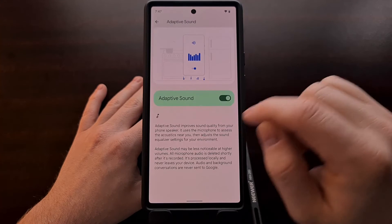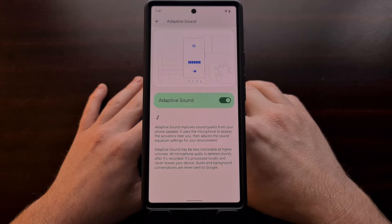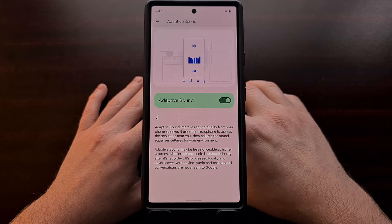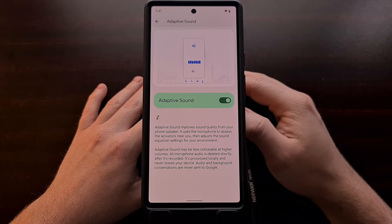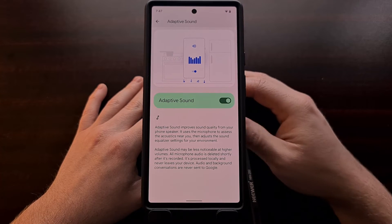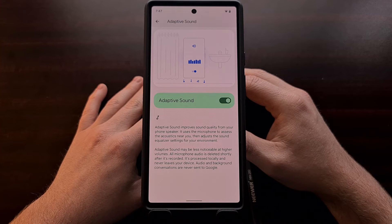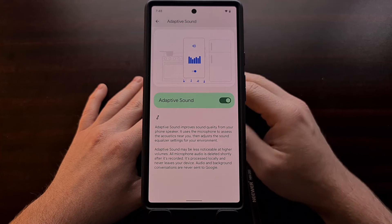For those who are not familiar with this feature, Adaptive Sound was introduced in a Feature Drop update for last year's Pixel phones. Once enabled, the feature will utilize the microphone to dynamically adjust the Sound Equalizer settings in an attempt to improve the performance of your speakers.